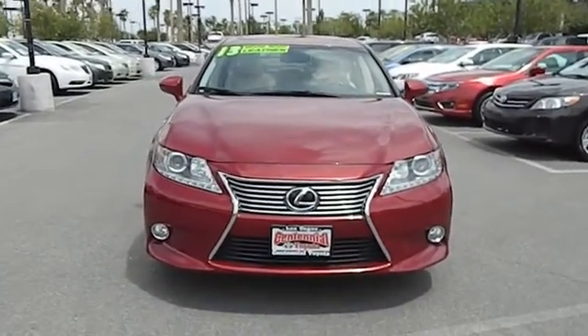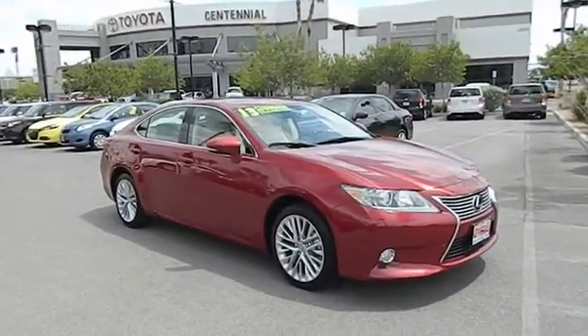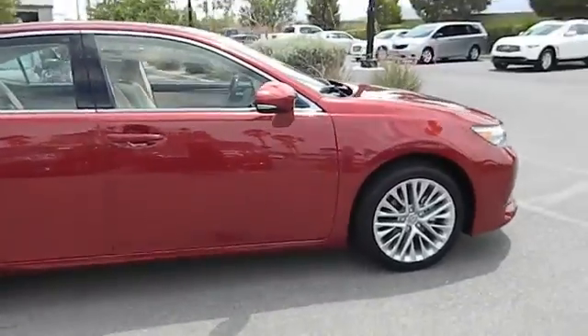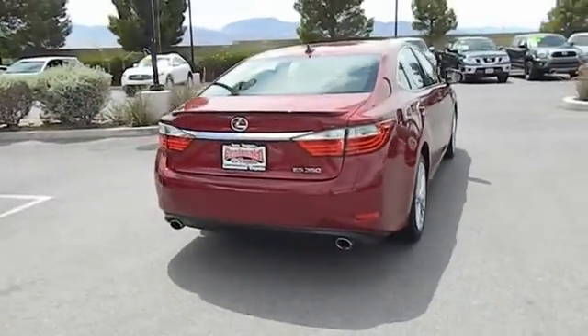The 2013 ES. Lexus has sold the ES family of vehicles since 1989 as its mid-sized luxury sedan line. The ES series has become the best-selling sedan for Lexus, known for its emphasis on interior amenities, and is priced below $45,000.